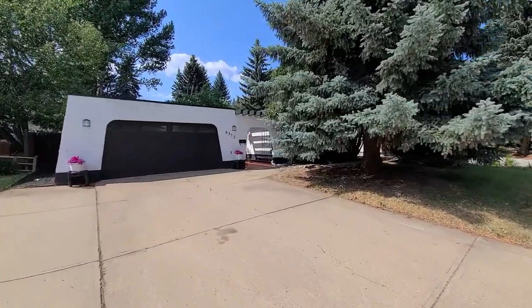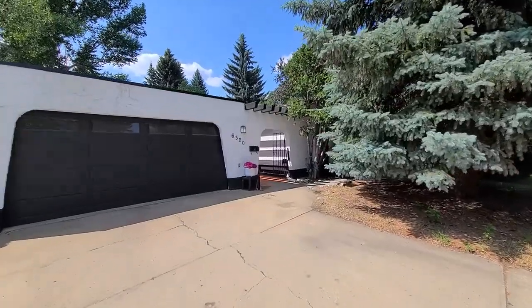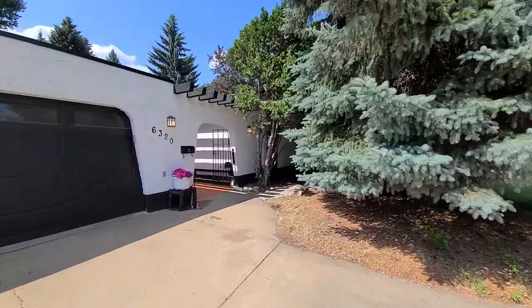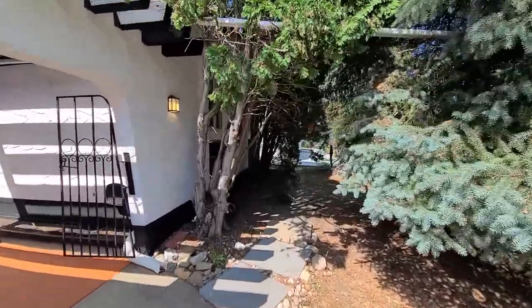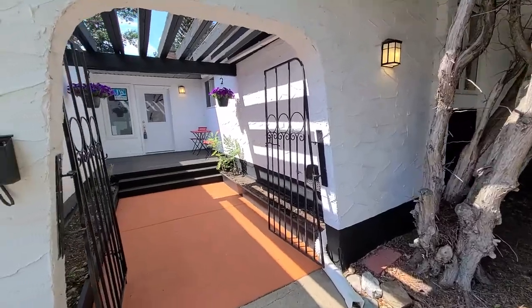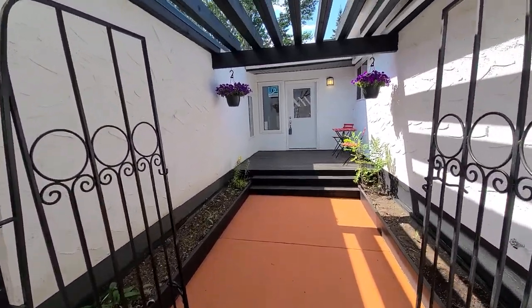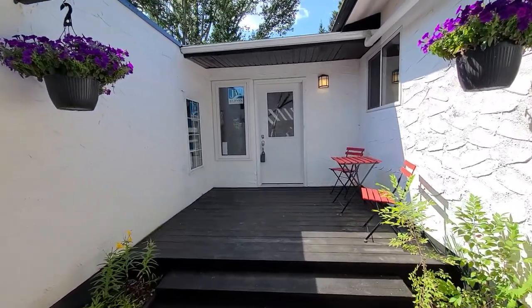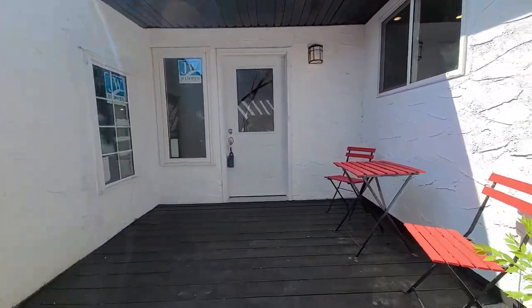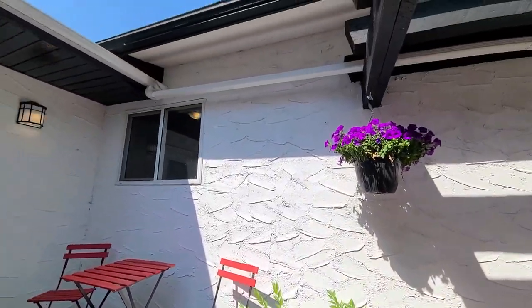This home has got 1,628 square feet on the main floor, three bedrooms, and three and a half baths. Right at the front here we've got some gates that open up into the courtyard, where there's room to plant flowers on either side or hang flowers. There's also a small deck that you could set up as a seating area or put even more plants.